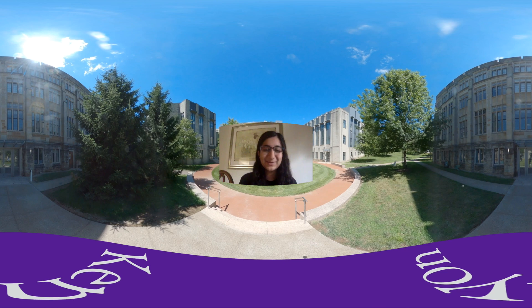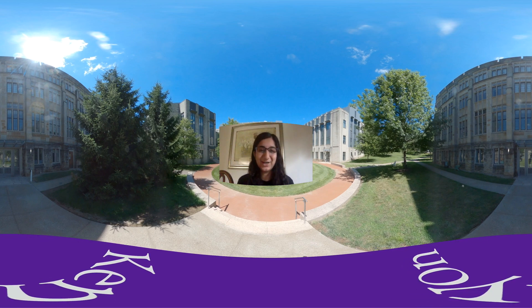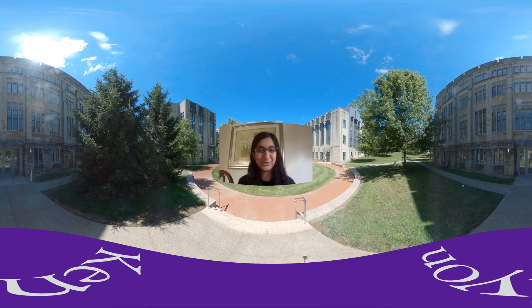Hello, my name is Verdaba Rahim. I'm a junior molecular biology major at Kenyon and also on the pre-med track, and I will be your co-tour guide for today.